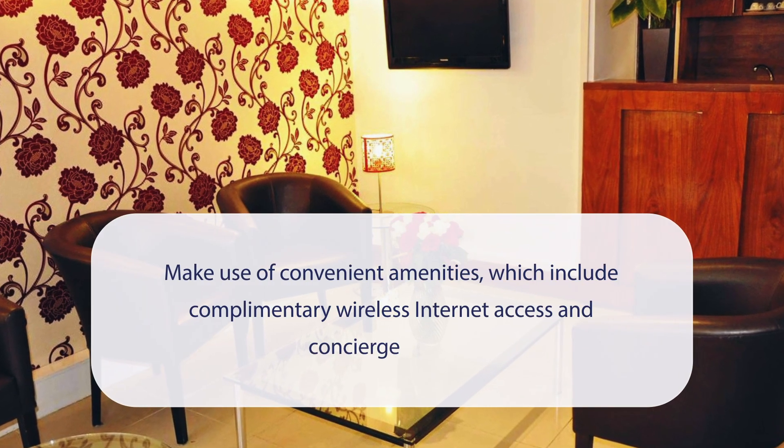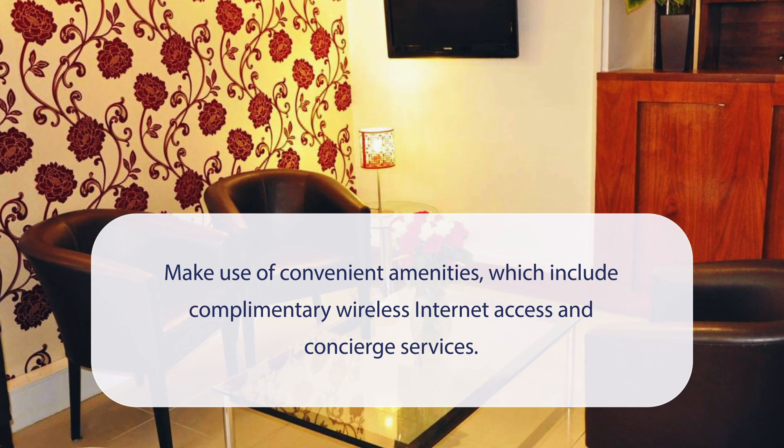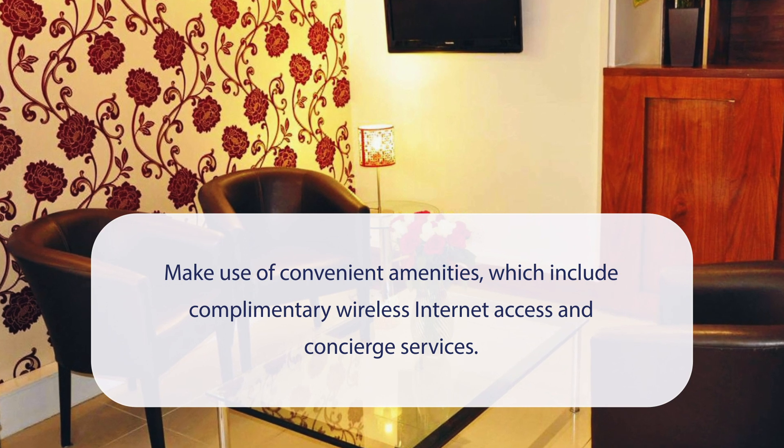At Kensington Court Hotel, Earl's Court, you can make use of convenient amenities, which include complimentary wireless internet access and concierge services.